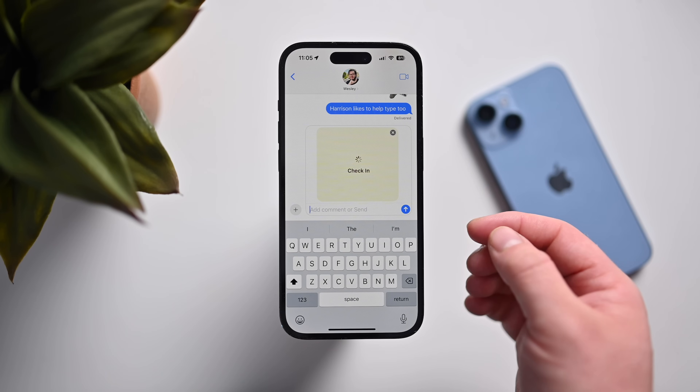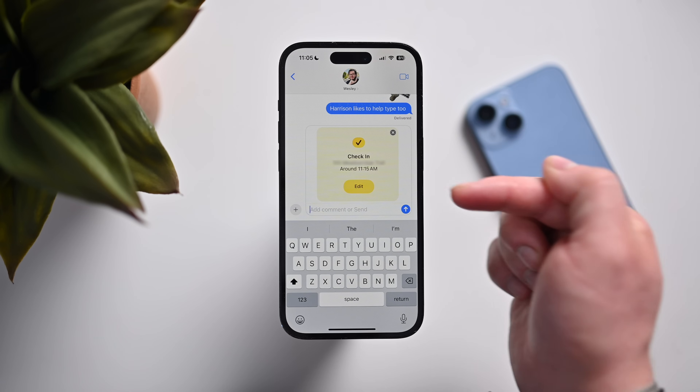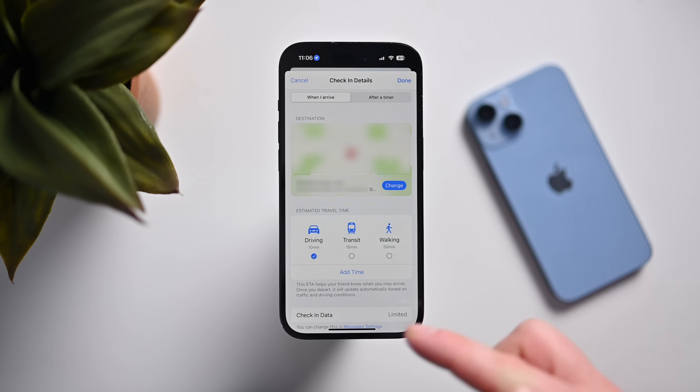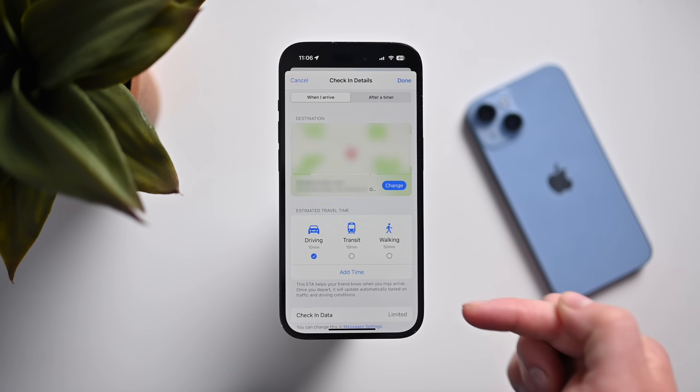Just like that, I can send it to Wes. As soon as I get to where I'm going he will be notified. It has an address of where it thinks I'm going and then it'll alert him. If I want to change where I'm going, I tap Edit — I can change the location, my travel time from driving, transit, or walking, and how much information I share.